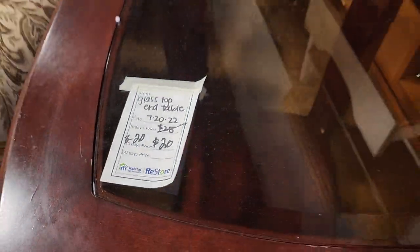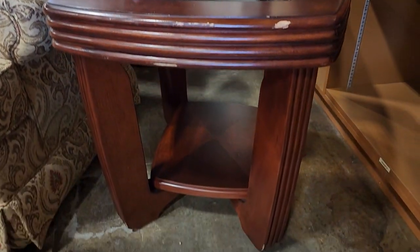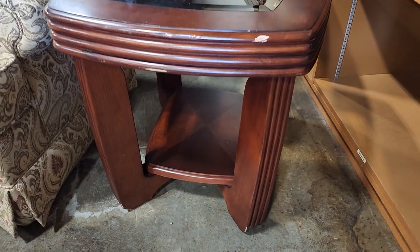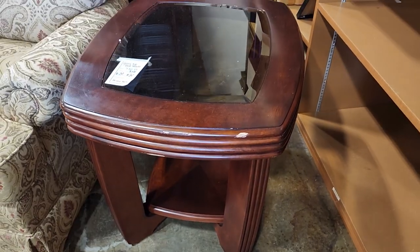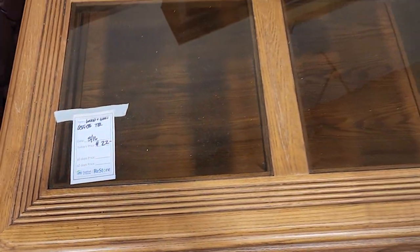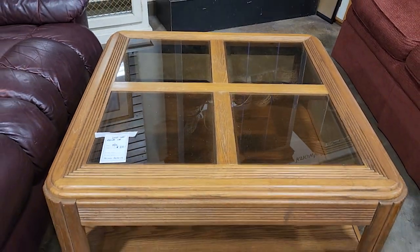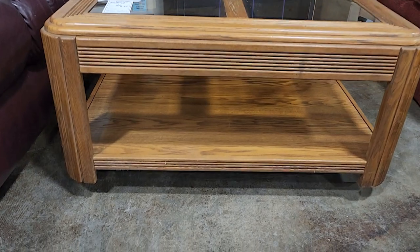I love this glass top end table for $20. Again, touch-up marker — good as new. And here's another coffee table for $22. I just love that it's got four different glass panels in the top, and it was a big square table.